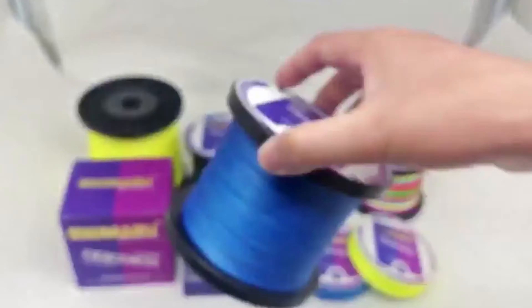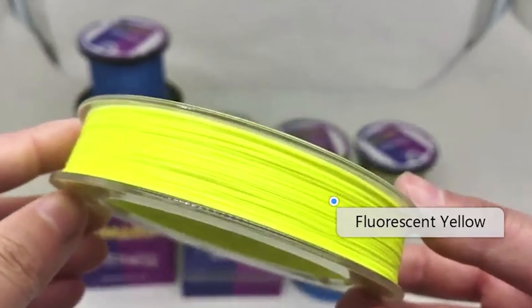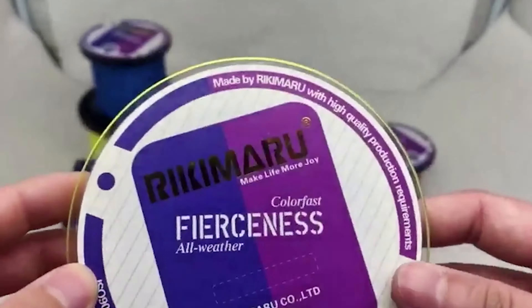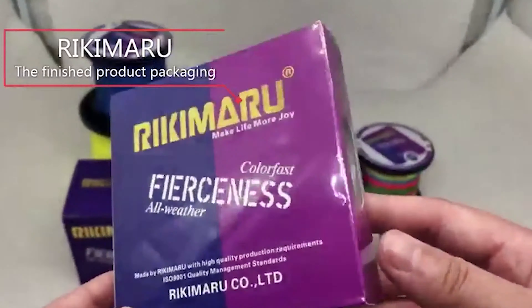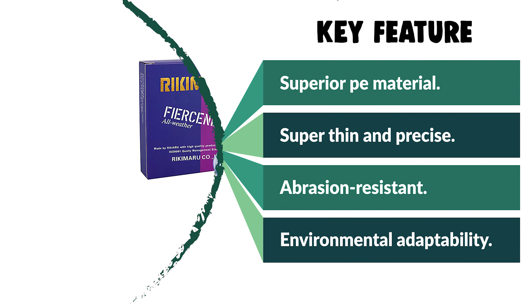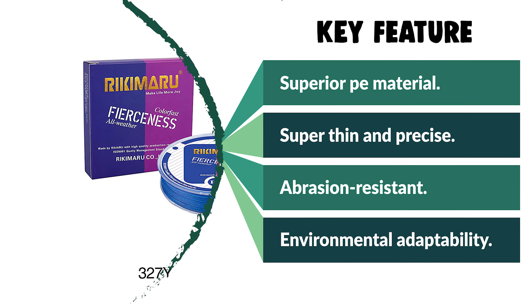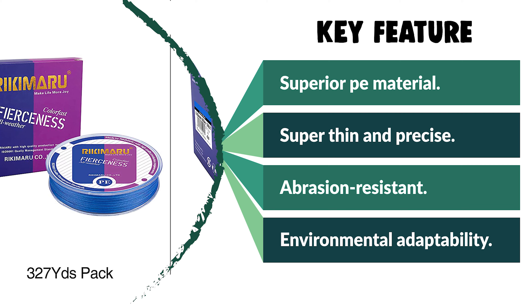The zero-stretch material of this fishing line guarantees great strength, smoothness, and speed so you can increase your catch ratio. The Ricomara Color Fishing Line uses AB Section Dyeing Technology to limit color loss, ensuring better color, coating life, and increased abrasion resistance. This PE fishing line is suitable for both saltwater and freshwater.